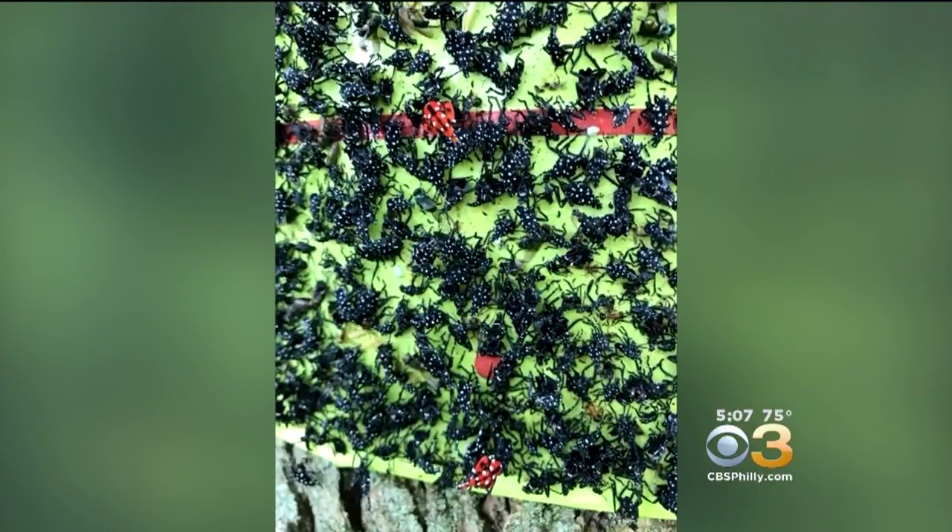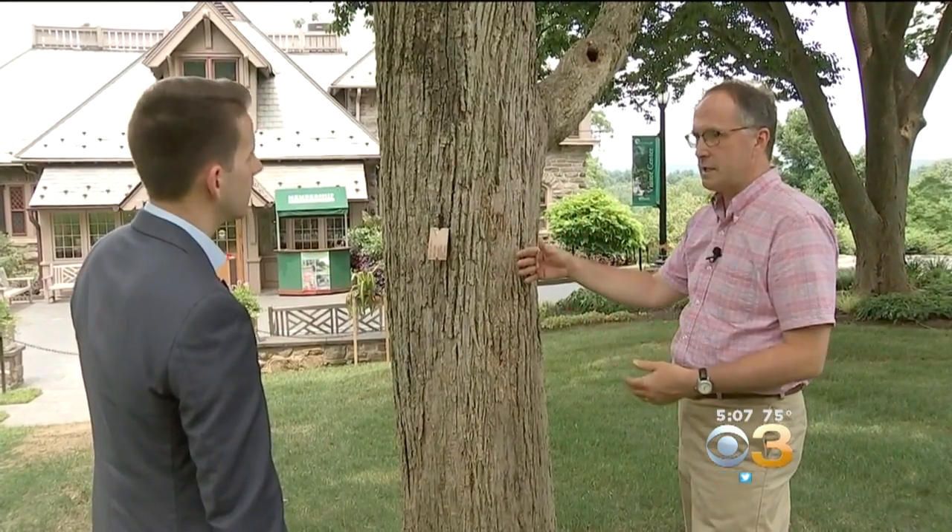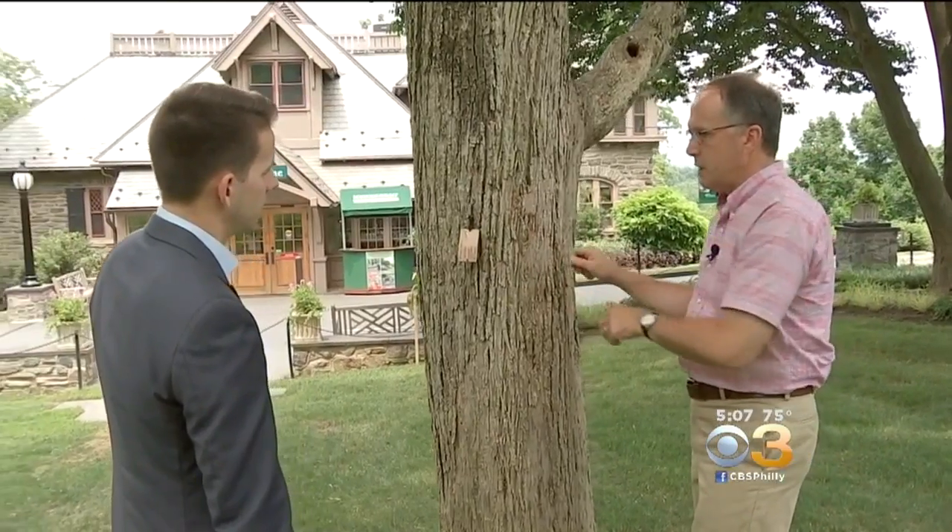Sticky tape is a good way to trap the nymphs before they're able to hatch. You can use something like duct tape and just have it inside out, so the sticky side is out. Wrap that around your tree and pin it.